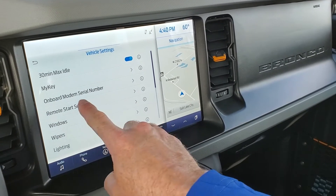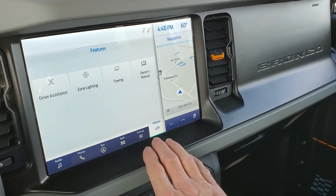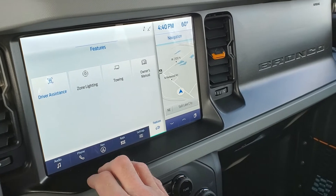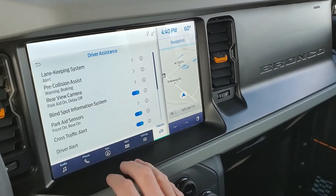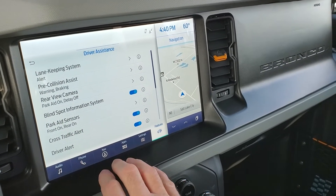Maximum idle time, windows, remote start, and your lighting. Here's your features with your zone lighting, your towing, and driver assistance. That is where this will be found with your rear view camera, your pre-collision, your lane keep, and cross traffic alert as well.